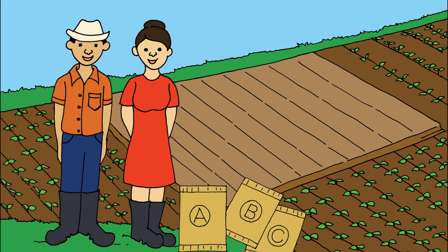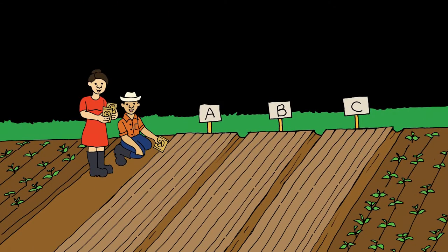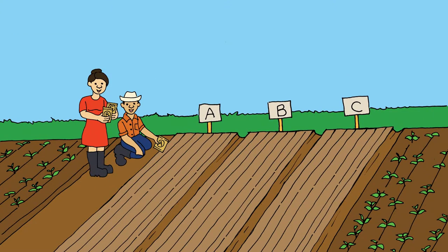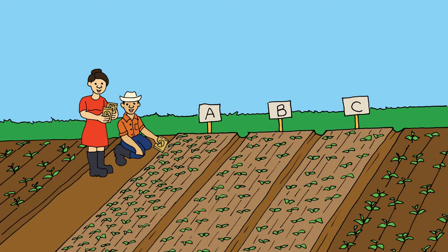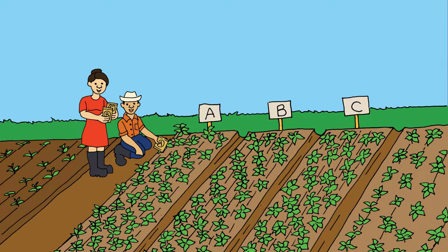Participar es fácil. Usted recibe un poco de semilla de tres variedades mejoradas. Escoja una parcela para la siembra del ensayo. Las tres variedades se siembran pegadas, en la misma parcela y en el mismo día. Siembre la misma cantidad de surcos de cada variedad: la variedad A, B y C de izquierda a derecha. Cultive su ensayo de la misma manera como siempre maneja su frijolara.